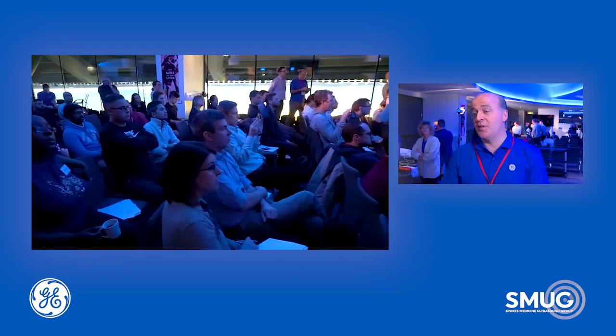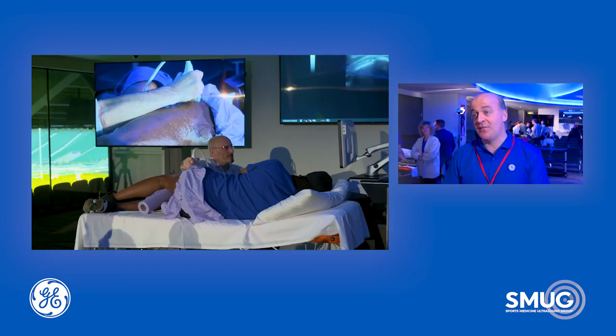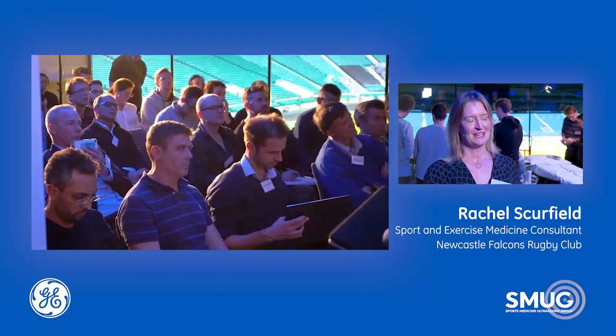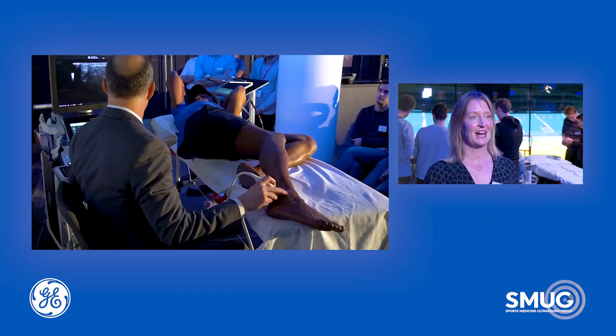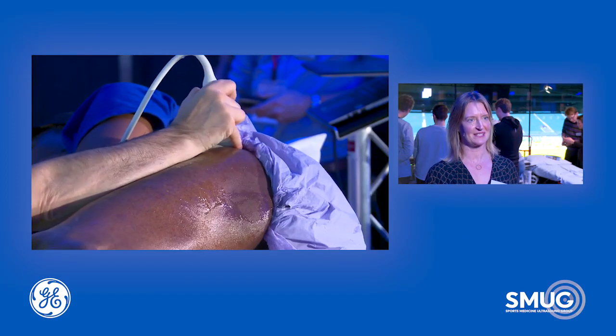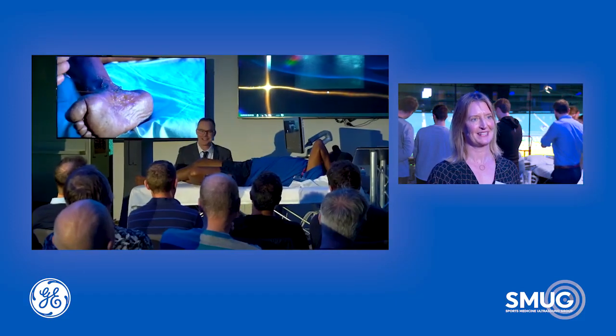I've made the long trip down from Newcastle because I wanted to work with experts in the field. This is an advanced course which will give me the best sort of knowledge to take back home to use with my athletes.